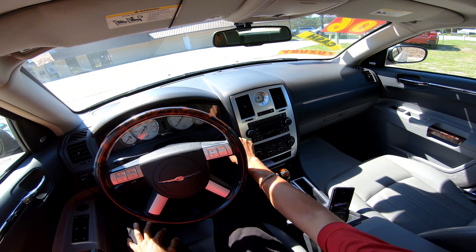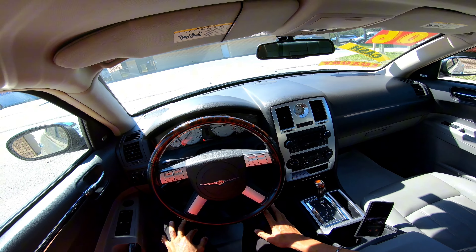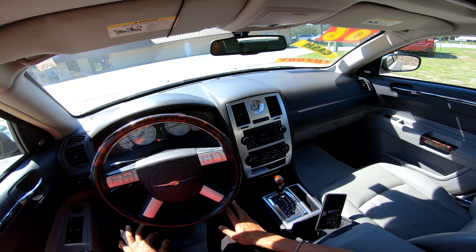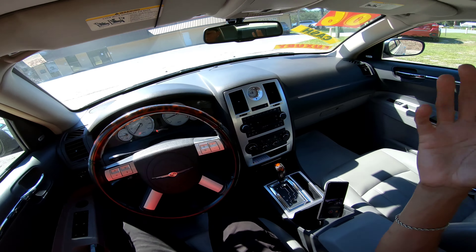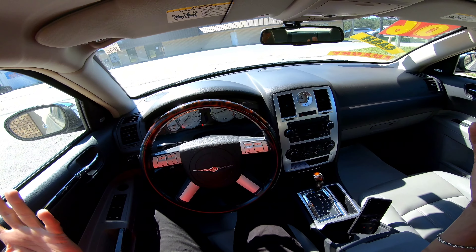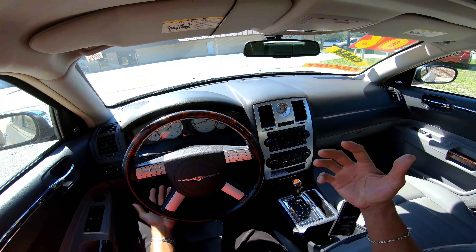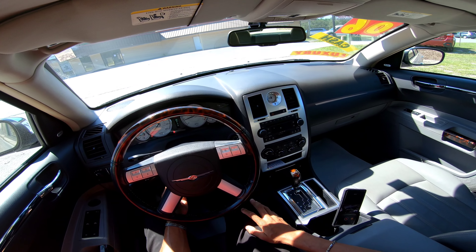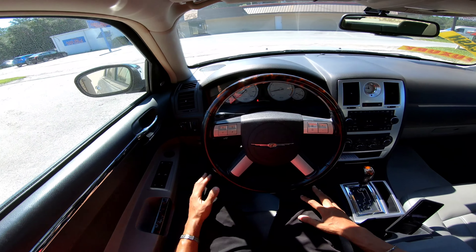Let's crank this thing up and let y'all hear it. There ain't nothing like a V8. First things first — typical Chrysler layout of the time, very nice touches all the way around. You got the wood grain steering wheel, and even for a 2006 it's got a tilt and telescoping steering wheel, which are nice touches for adjustment purposes.